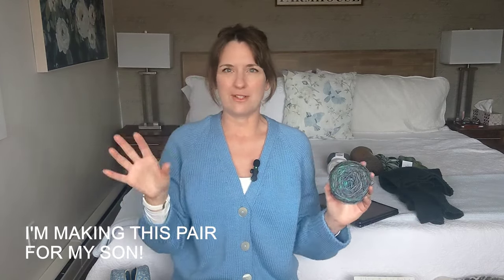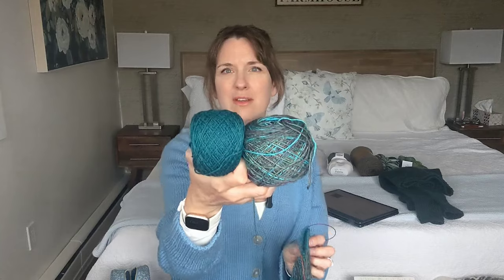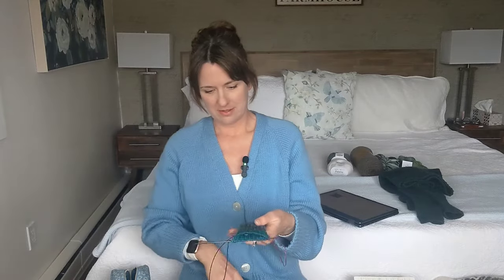I'm using Knit Picks Hawthorne in the color 'Vancouver' — a really pretty color-changing yarn with mainly green, teal, and purple. That teal color is my son's absolute favorite — his bedroom is painted a really bright aqua/teal. I thought it would look great in the socks. I'm also using Knit Picks Gloss in 'Canni,' a darker teal, and I thought those two looked really nice together.